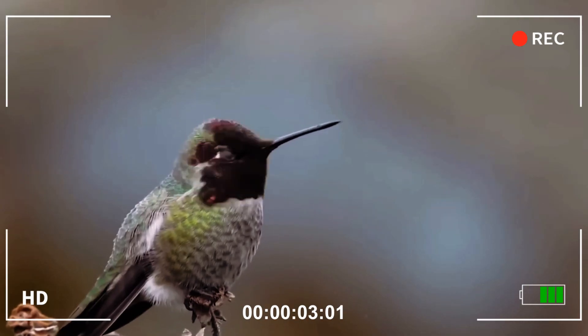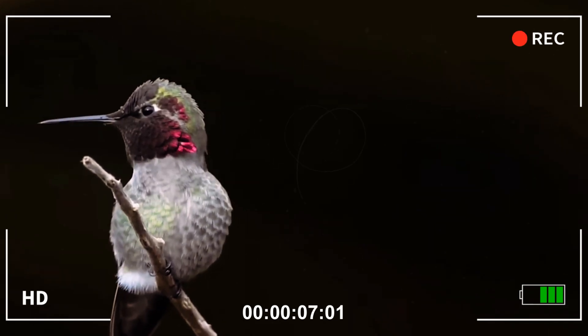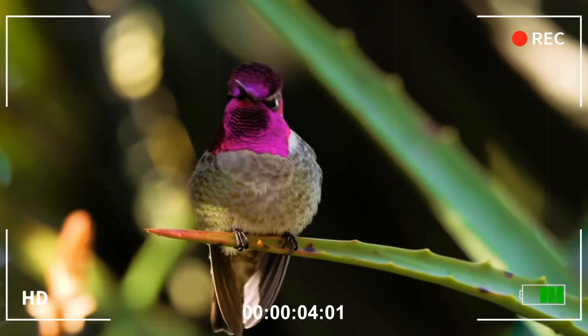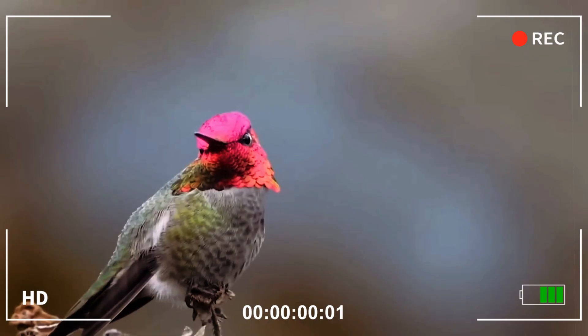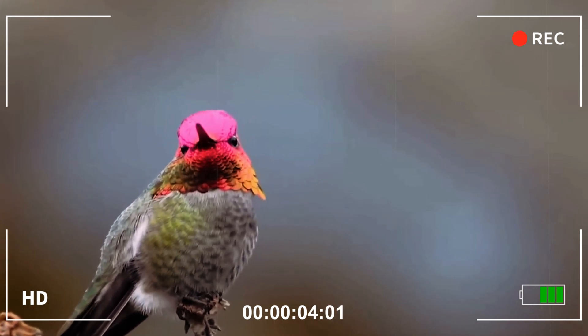This transformation is not the result of pigments, but of a phenomenon called iridescence, a special property of feathers that refract light and create a spectacle of changing colors. One moment, the male's head shines in metallic shades of intense magenta. The next, with a simple turn of the head, the color seems to vanish, transforming into another hue or disappearing completely.